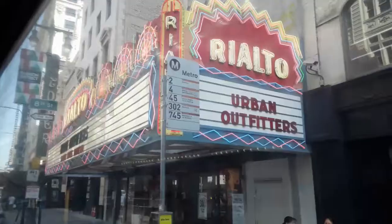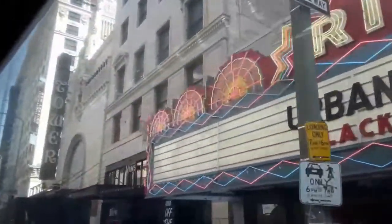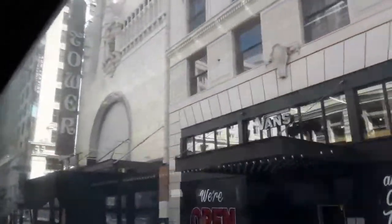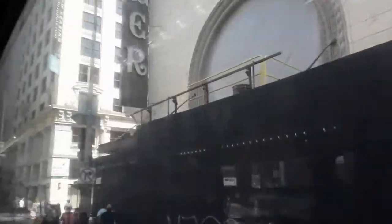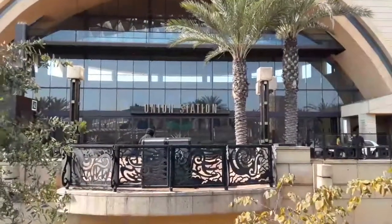From Harbor Freeway Station to Downtown L.A., Union Station, visiting Downtown L.A. and Broadway Avenue. This ride will take you there in comfort and style with a view of Downtown L.A.